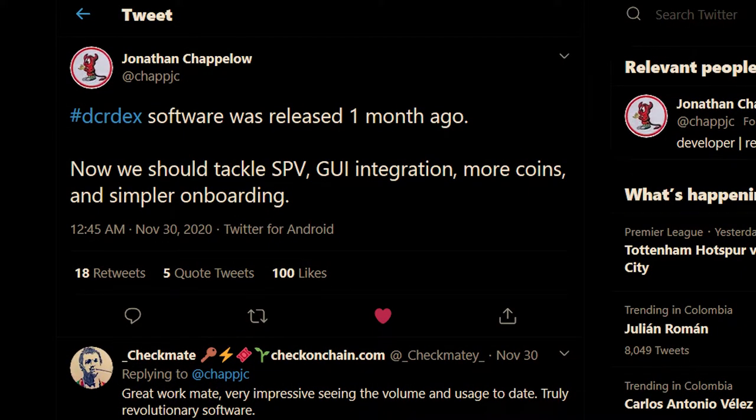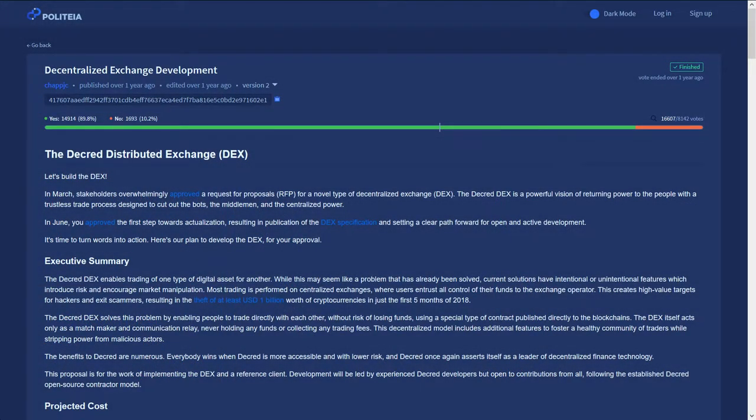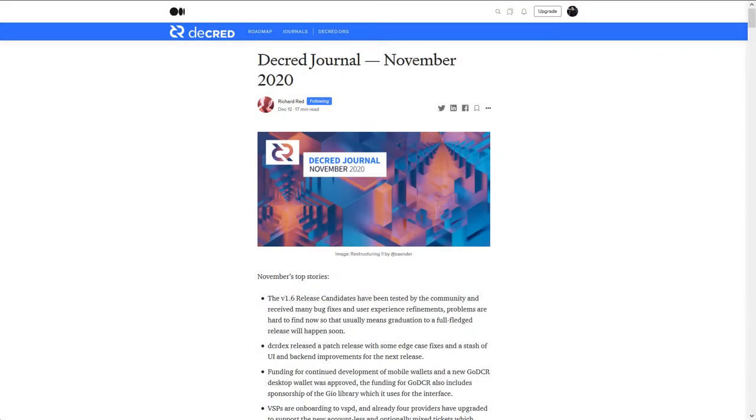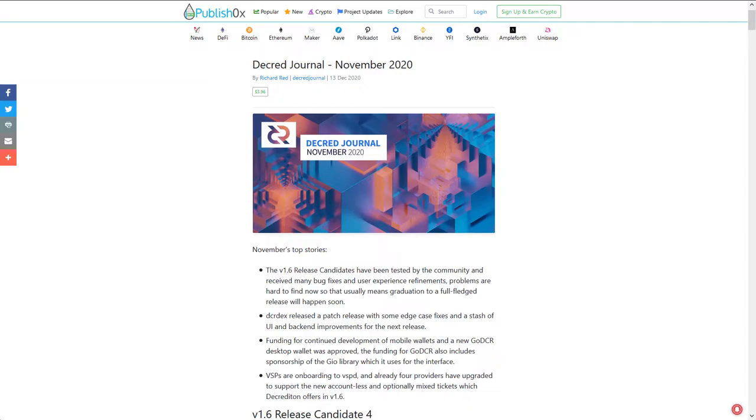DEX developer chap c says: now we should tackle simple payment verification, GUI integration, more coins, and simpler onboarding. The Decred DEX still has impressive buy walls, with at times over 11,000 Decred on the buy side. You can view the DEX market for yourself at explorer.decred.org/market. As of now, the DEX is only available for setup via command line, which has proven to be difficult for most community members. Remember, the DEX proposal did not include a working GUI, only a minimal viable product.